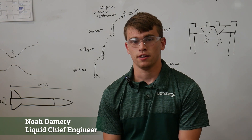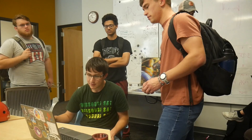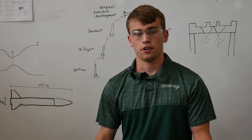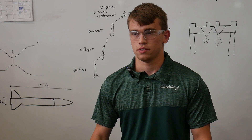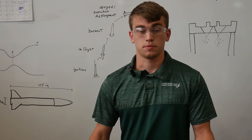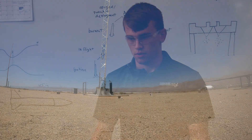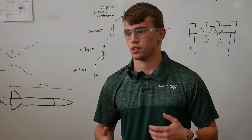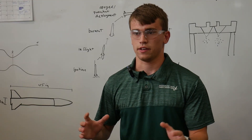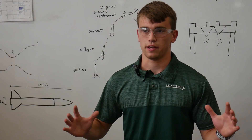My name is Noah Damery and I am the Liquid Project Chief Engineer this year. I'm in charge of the technical functions of our university's bi-propellant liquid rocket project. We develop a rocket fueled by ethanol and nitrous oxide. Our goal this year is to send a rocket to about 40,000 feet. That's a substantial step up from last year, when we launched a liquid rocket for the first time in the team's history — reaching 20,000 feet. Our rocket has two primary divisions of subsystems: propulsion, and supporting subsystems like avionics, airframe structure, and recovery. Within propulsion we have the engine itself, the feed system, and the control system that commands valve actuation and reads temperatures and pressures within the system.